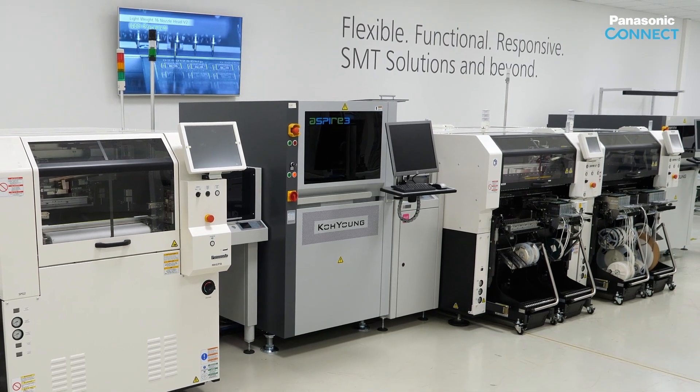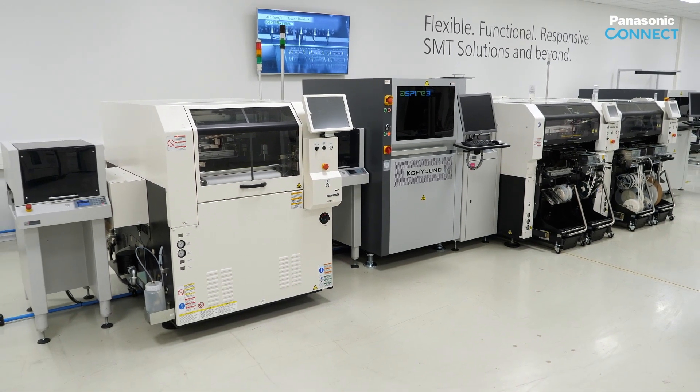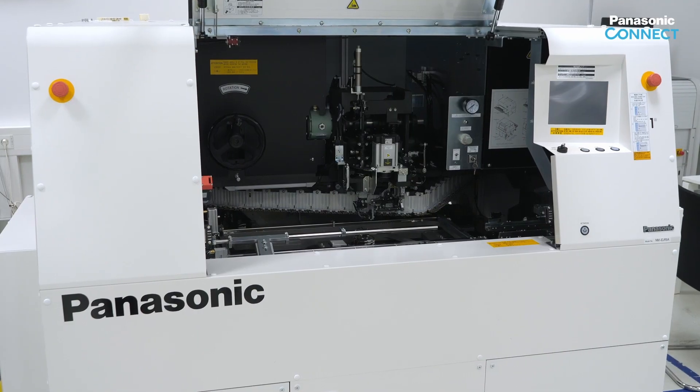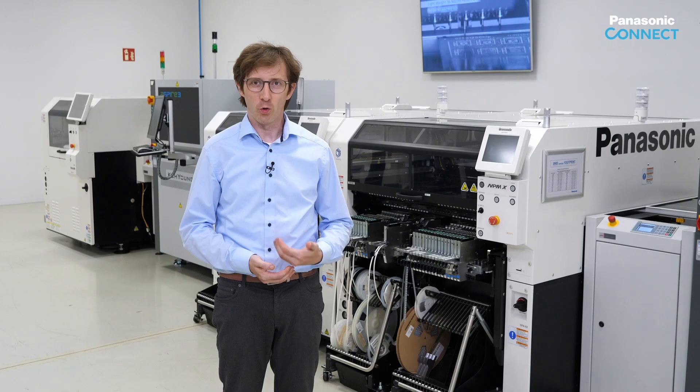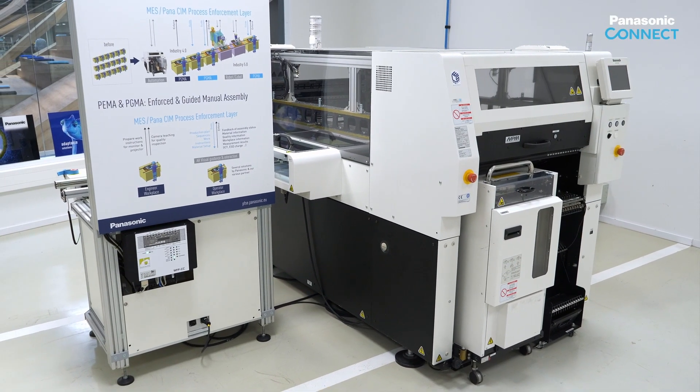Here in our technology center in Munich, we have a fully automated SMT production line. We have fully automated THT solutions such as the very fast radial and eggshell machines, or the ultra-flexible NPM VEF, which is a dual gantry machine.